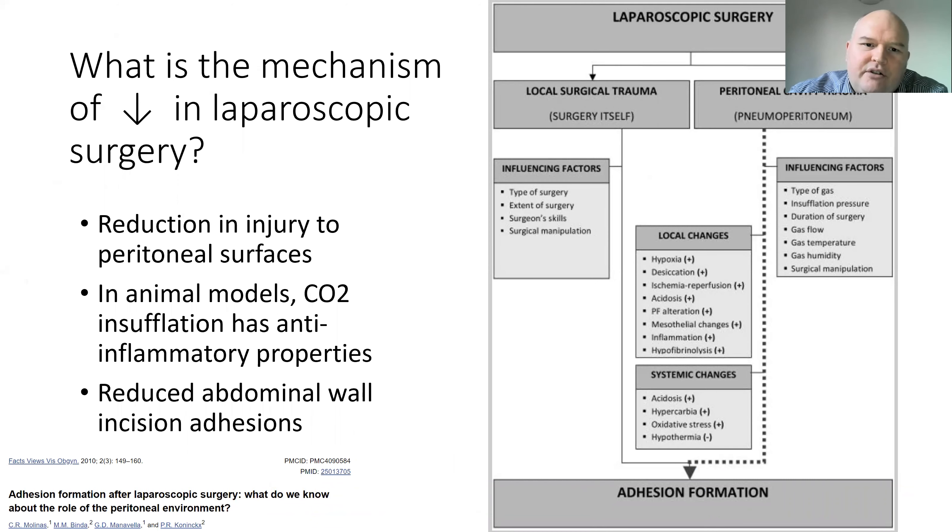What is the mechanism of this potential advantage with laparoscopic surgery? We think it's due to the reduction in injury to the peritoneal surfaces. One hypothesis is that animal models show CO2 insufflation has some anti-inflammatory properties, and there's definitely a reduction in abdominal wall incision adhesions from laparoscopic surgery, probably related to the size of the incision. We know that a variety of factors are at play, including the type and extent of surgery, and possibly surgical skill and manipulation. Further research is needed on the type of gas, inflation pressure, gas flow temperature, humidity, and local peritoneal surface changes including hypoxia, tissue disruption, acidosis, and alteration of mesothelial cells and inflammation.